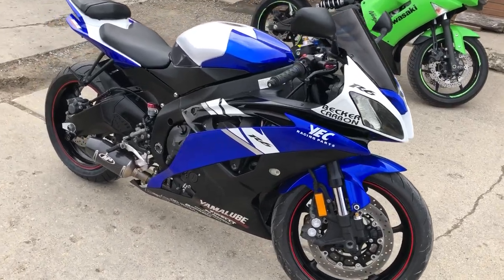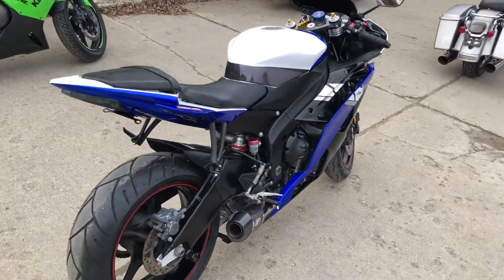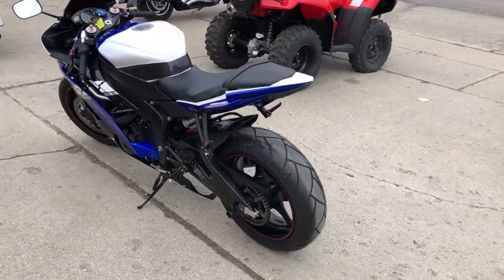Hey guys, ApprovalPowerSports.com here with a used Yamaha R6 for sale with only 9,164 miles. The real deal R6 with low miles and $2,000 in extras.